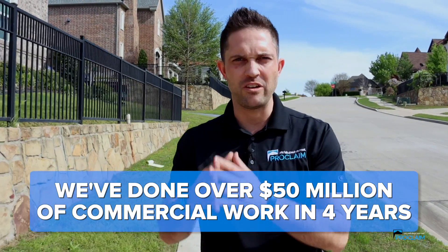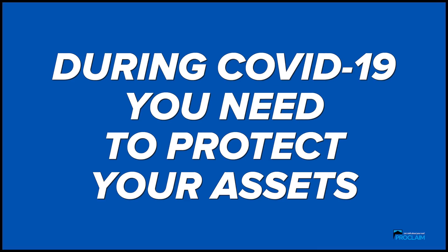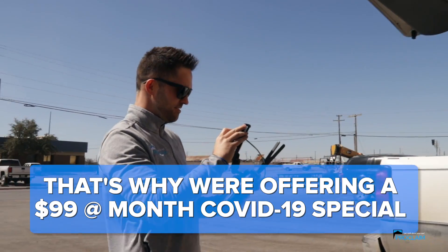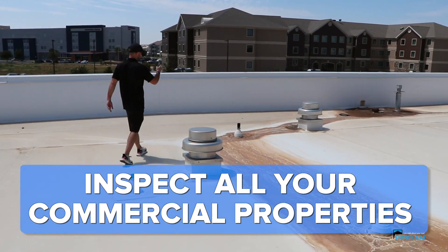We've done over $50 million of commercial work in the past four years. We will share references with you. More importantly, during COVID-19, you need to protect your assets. Property managers, it's time for you to step up and protect your properties. We know it's very important to you. That's why we're offering a $99 COVID-19 special — $99 a month for us to come out and inspect all your commercial properties.